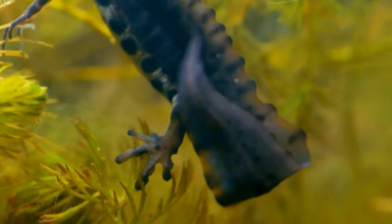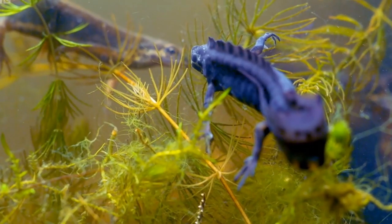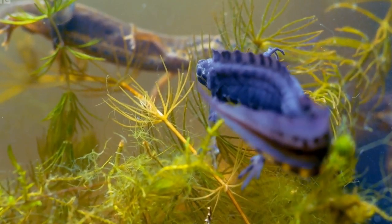They stand on their front legs with an arched back, waving their crest tail while secreting a hormone that attracts the female partner. The female then follows him to an area where he deposits a sperm package.